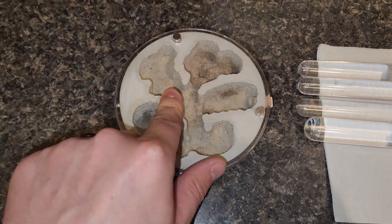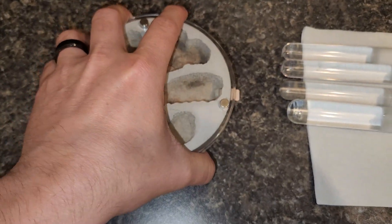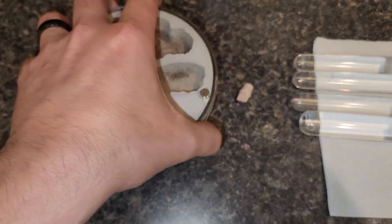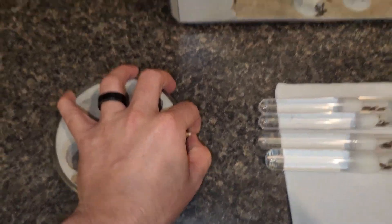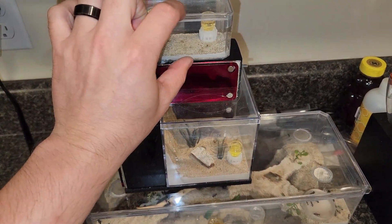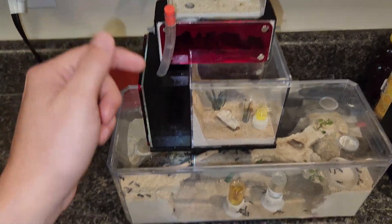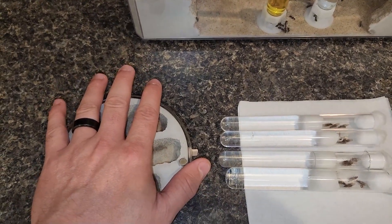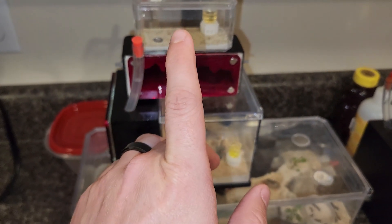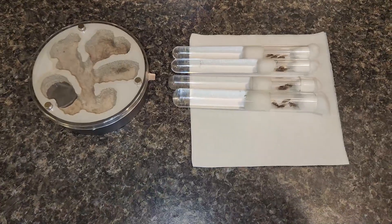One problem with this formicarium: it doesn't have an area to feed or water — all it has is a humidity chamber and one hole. That hole can easily be unplugged and you can add an outworld. I've asked Mac about whether it's possible to get a mini hearth outworld, modify it to have a hole in the side instead of the bottom, and connect it to this as a mini outworld. I also have another outworld from Ants Canada I can use if needed. If that doesn't work out, I'll reach out to ant friends on Discord to see if they can fabricate something, or use the little mini outworld I already have so I can water and feed them. That's the plan going forward.